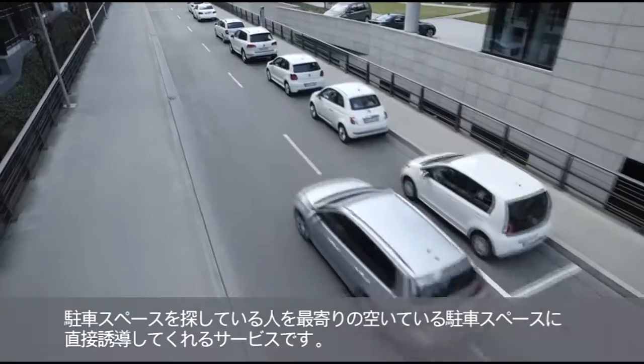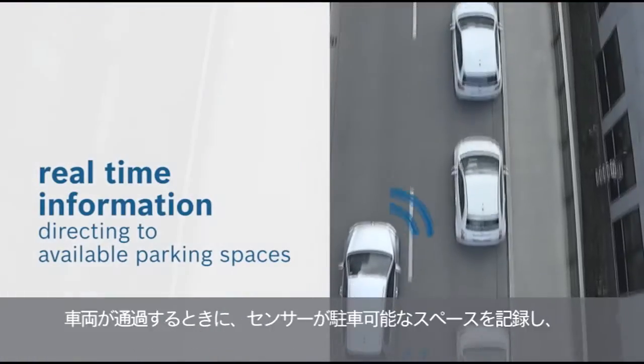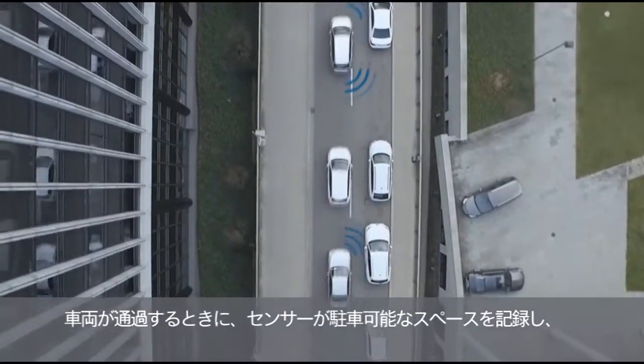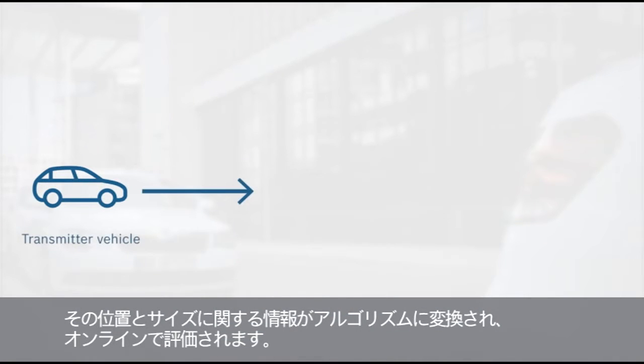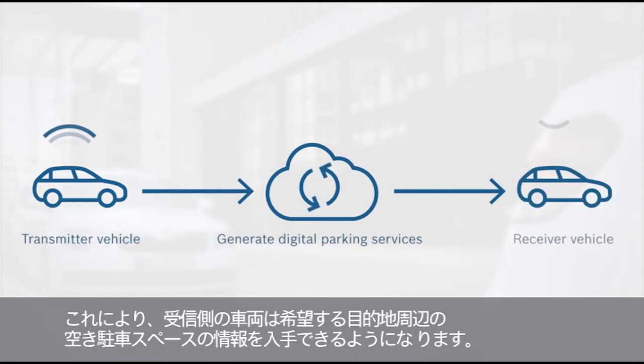Community-based parking navigates anyone searching directly to the nearest free parking space. As you drive past, sensors record potential parking spaces. Details about the location and size are converted into algorithms and evaluated online. Receiver vehicles then get the information about free parking spaces, especially at their desired destination.